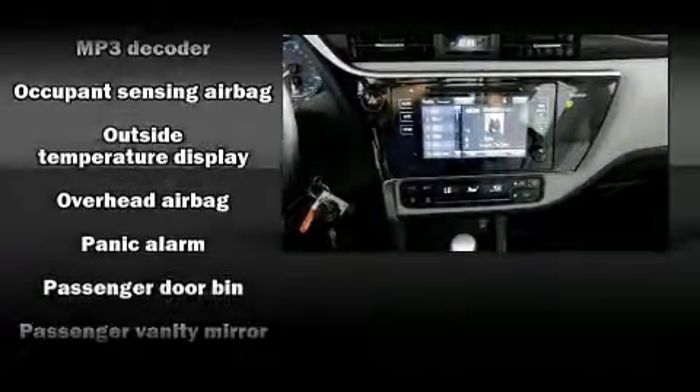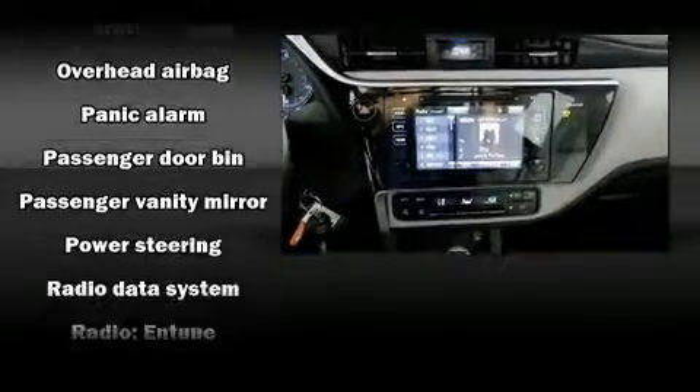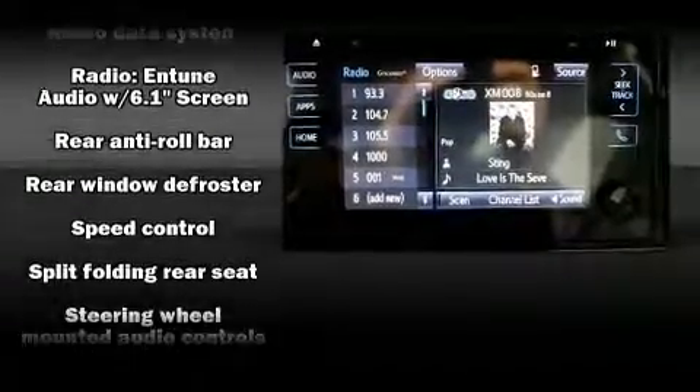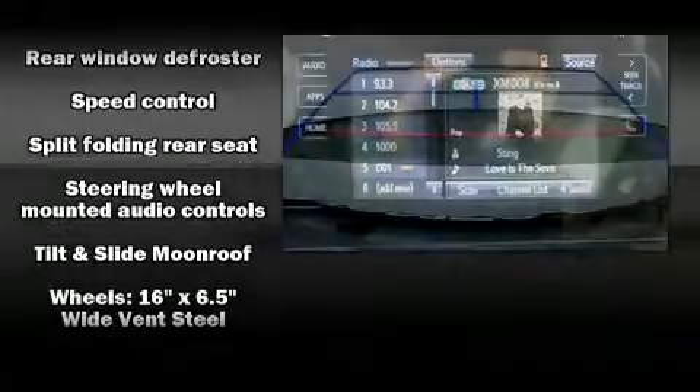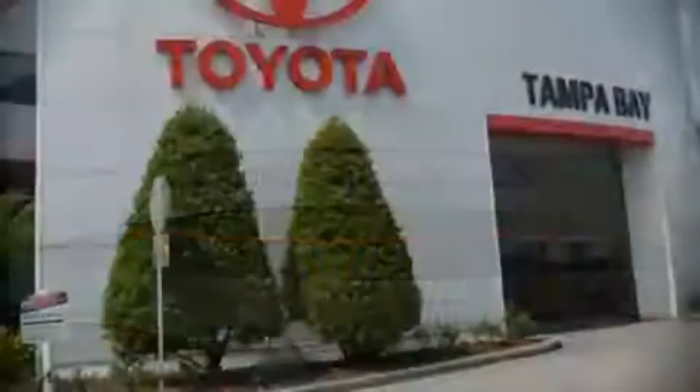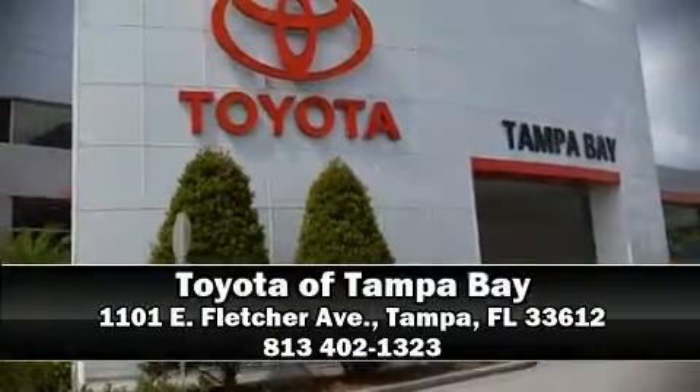Premium sound drives six speakers, providing you and your passengers a sensational audio experience. Take assurance in side curtain airbags, providing head protection in the event of a severe collision. Stop by our dealership or give us a call for more information.